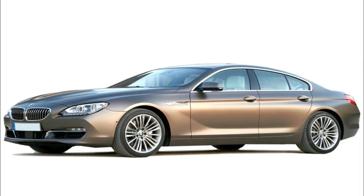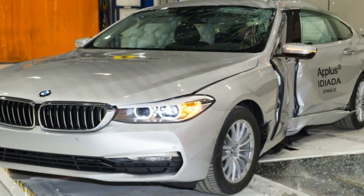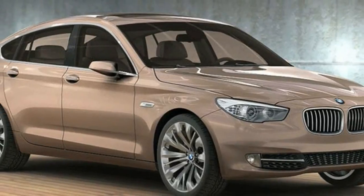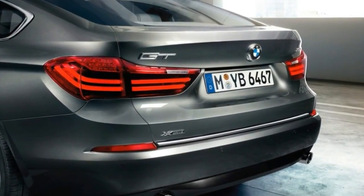The 5 Series is vast, from sedans to Gran Turismo hatchbacks, and engines including an economical turbo 4, smooth inline 6-cylinder, turbocharged V8, hybrid, and diesel — all offering that great BMW ride and handling.